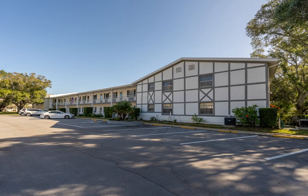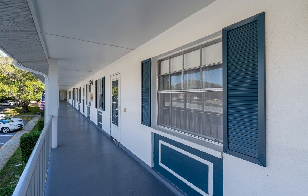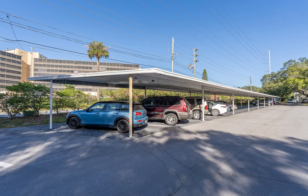Take a look at the opportunity to experience Dunedin living at its best in this 55-plus top-floor unit of Douglas Arms. This delightful two-bedroom, one-bath condo is located just steps from downtown Dunedin, with unique shops, restaurants, and community events to enjoy year-round.